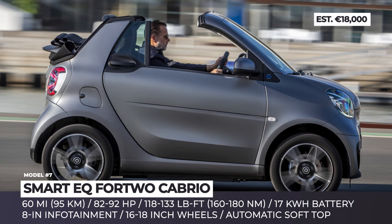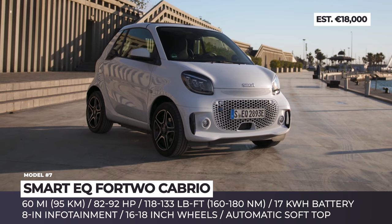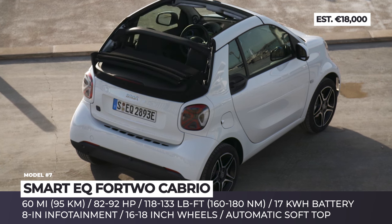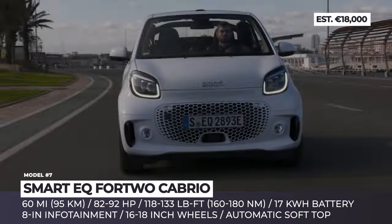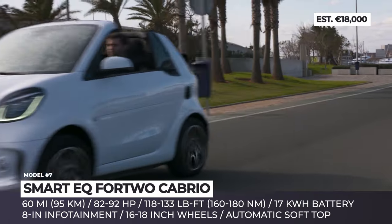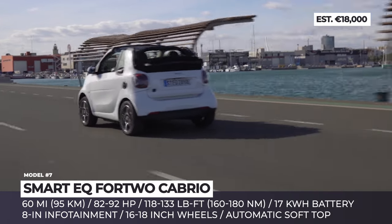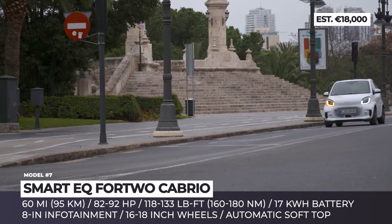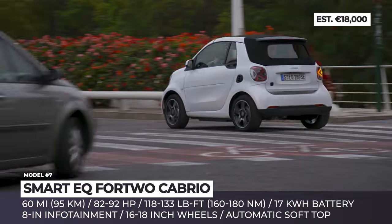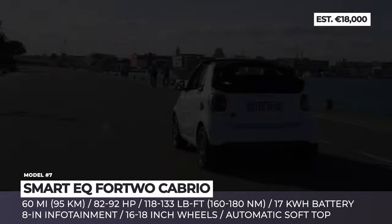Smart EQ Fortwo Cabrio. Ever since Geely bought into the ownership of the Smart brand, we have known that the fate of their iconic minicars was sealed. The production of EQ Fortwo Cabrios was ended in the summer of 2023, but some dealerships might still keep the model in stock. In its latest iteration, the world's original electric convertible was juiced by a 17 kilowatt-hour battery with 60 miles of real-life range and a motor of 82 horsepower. In the Brabus-modified Ultimate E version, the output would be increased to 92 horses and 133 pound-feet of torque.